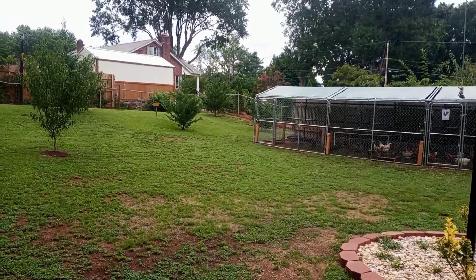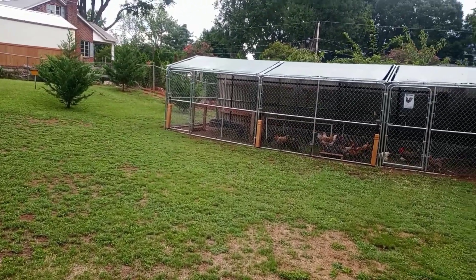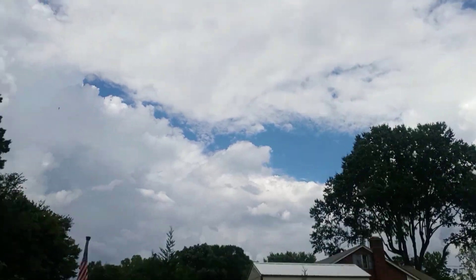Hey, what's up YouTube and welcome to The Wall's Way, where every day we feed chickens, talk to chickens, and collect eggs from chickens. Thank you guys for tuning in on this nice Saturday afternoon — got a nice skyline out here.